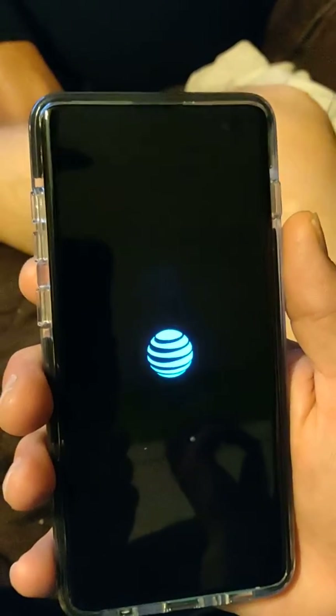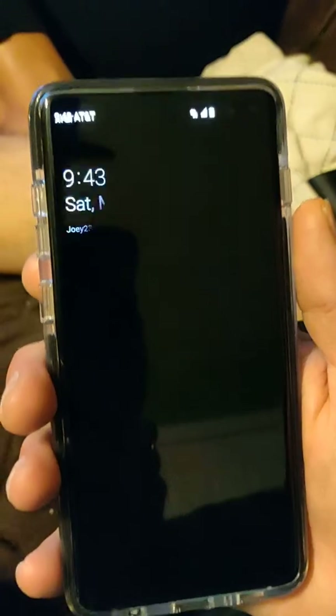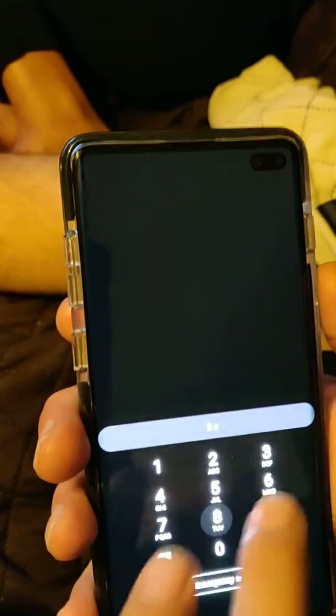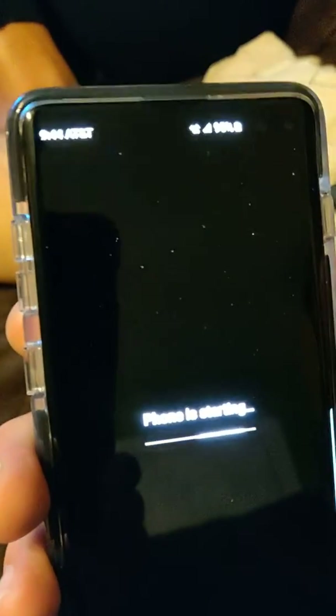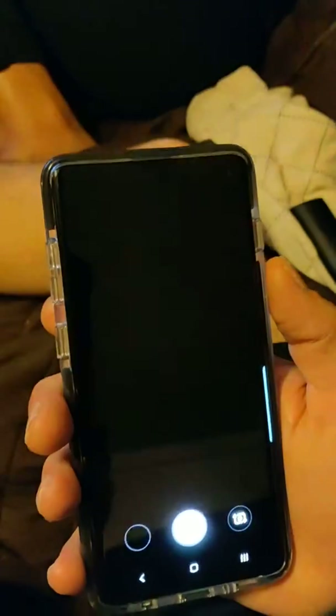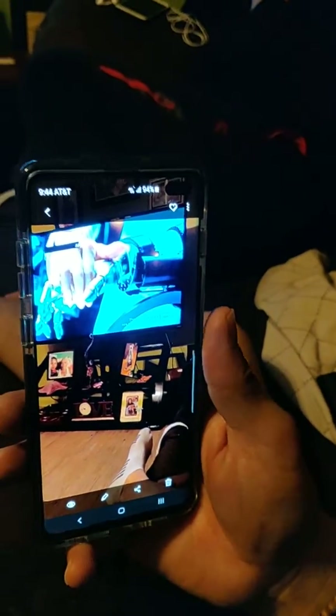We're going to try the camera again once it boots up. The phone is starting up — go back to your camera. There you go, the phone is working again once it was rebooted. That's a major glitch going on here.